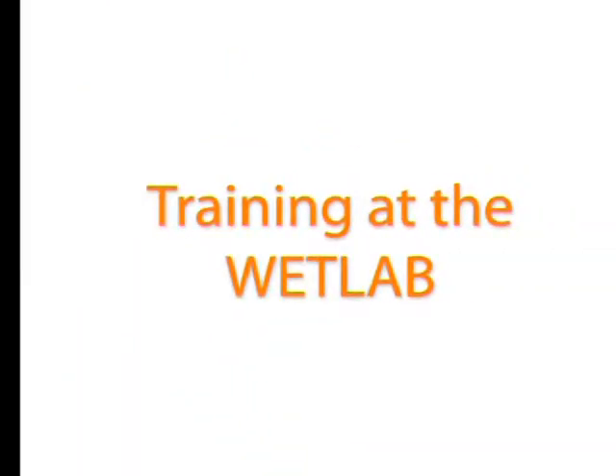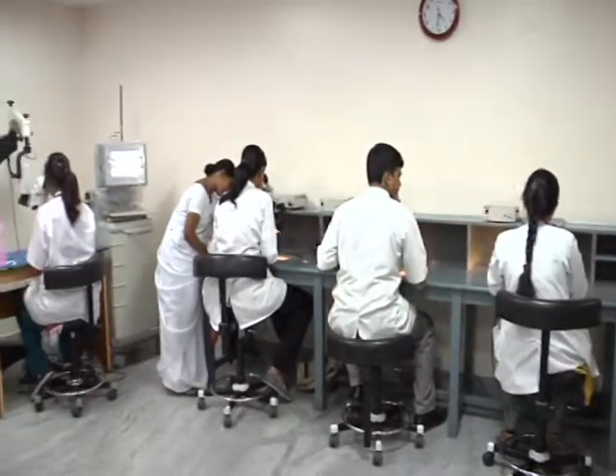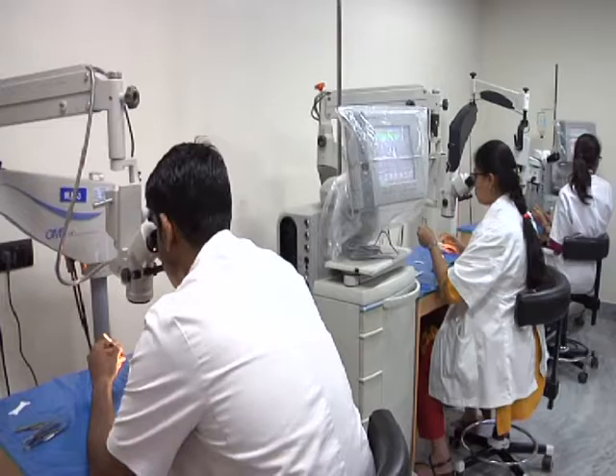The solution: training at the wet lab. The wet lab at Aravind, that began for doctors to get adapted to operating under a microscope, has now grown extensively.